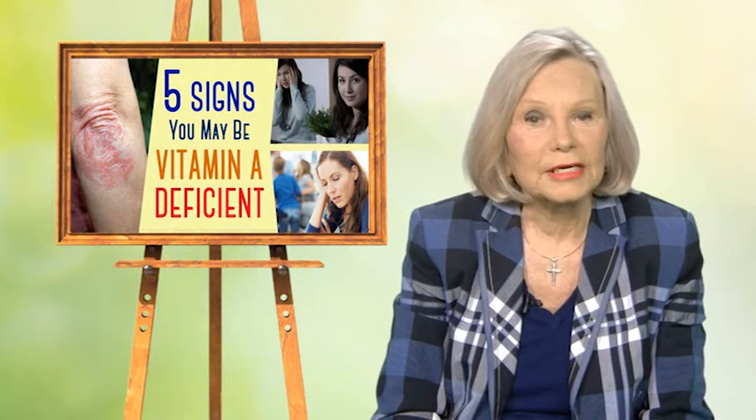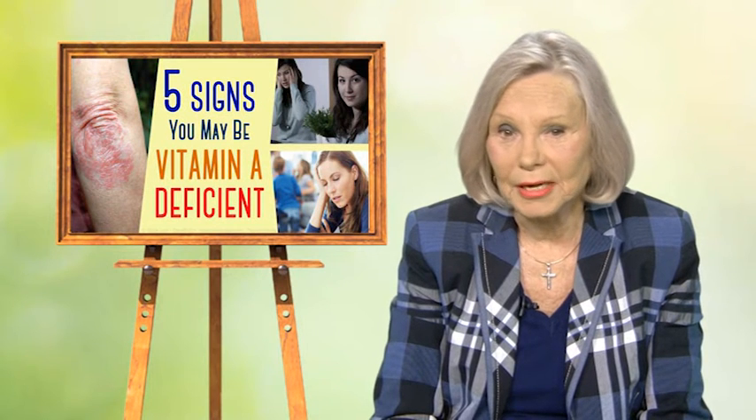Deficiencies of vitamin A affect most of us, particularly the elderly and chronically ill. One of the first signs of vitamin A deficiency is night blindness, as well as scaly skin, brittle hair and nails, poor growth, anemia, and poor immunity.